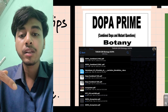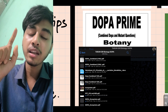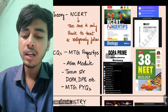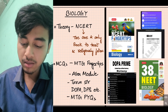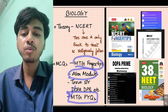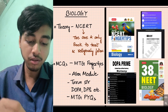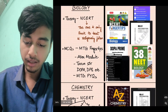For biology DPPs, there are human-level questions covering different parts. The DPPs have good coverage of topics. For PYQs, MTG Fingertips also includes previous year questions. MTG PYQs go back about 34 to 38 years. So that covers biology.